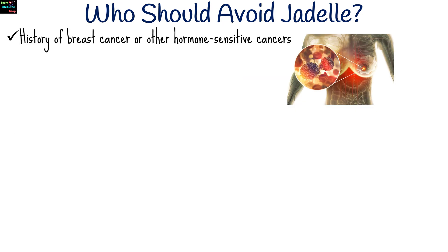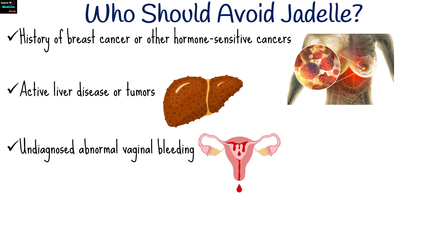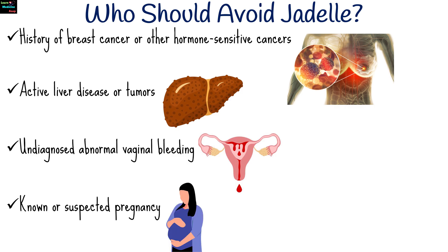Women with certain conditions should consult their healthcare provider before using Jadel, including those with a history of breast cancer or other hormone-sensitive cancers, active liver disease or tumors, undiagnosed abnormal vaginal bleeding, and known or suspected pregnancy.